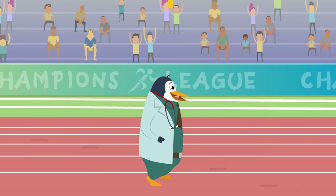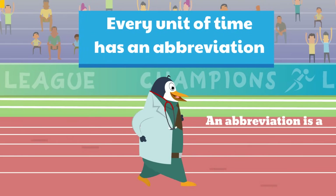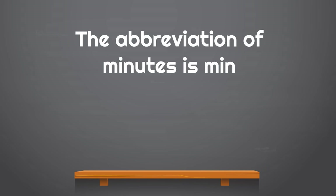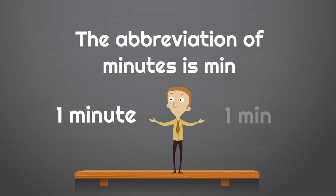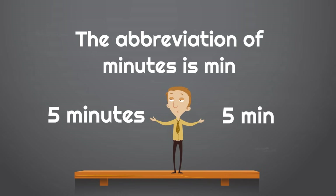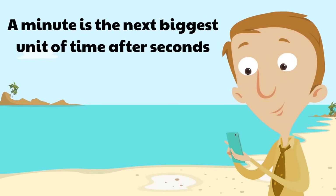Every unit of time has an abbreviation — a short form of a word. The abbreviation of minutes is min, M-I-N. For example, one minute is abbreviated one min, five minutes is five min, and ten minutes is ten min. A minute is the next biggest unit of time after seconds.